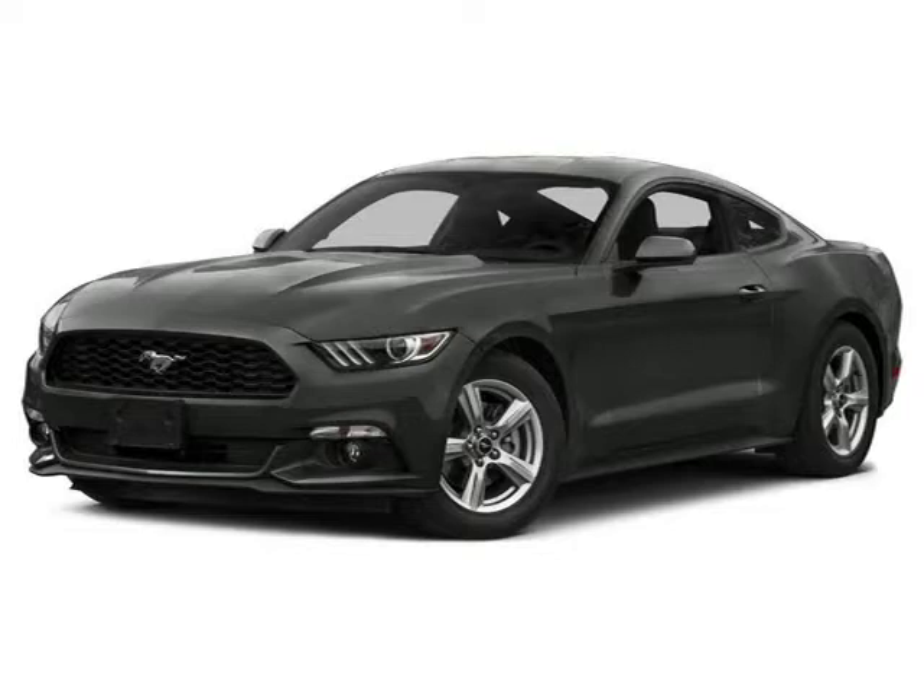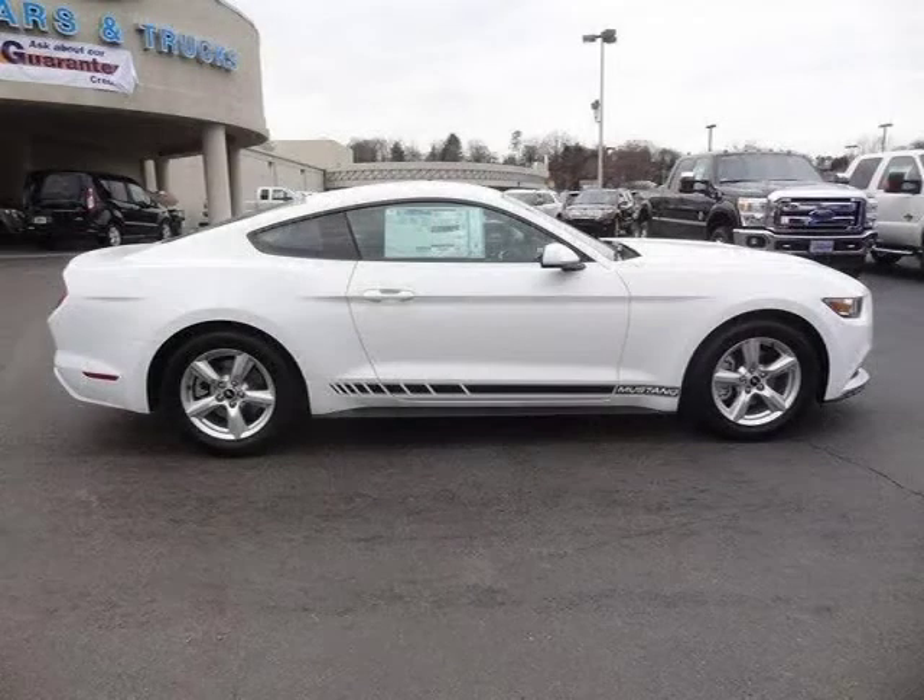This 2015 Ford Mustang two-door coupe is located in Knoxville, Tennessee and has two miles on it.